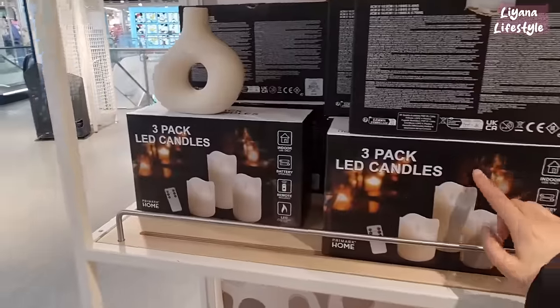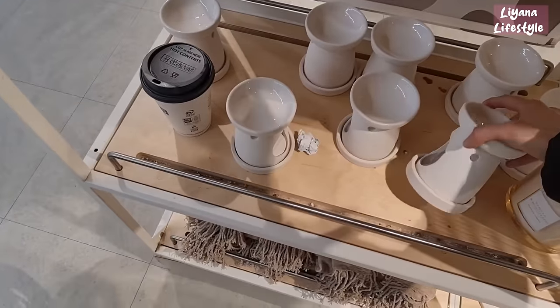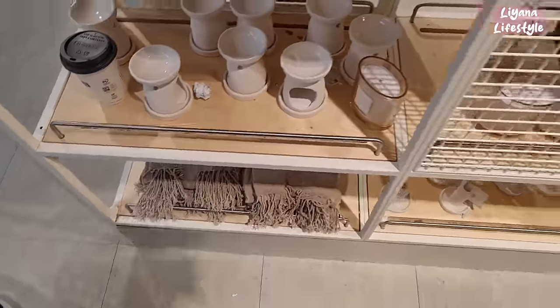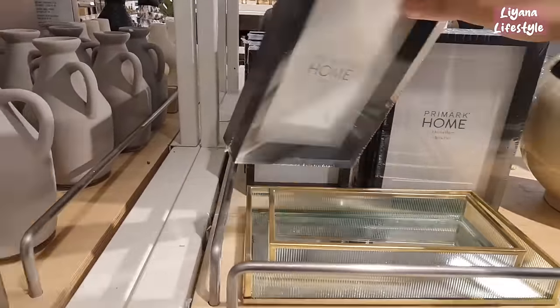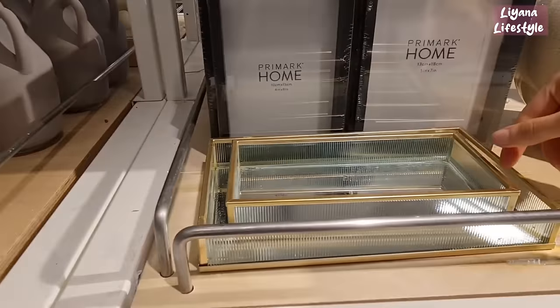Candle holders. They've got some candles here with a remote — these are LED. I like the colour of these, they're also textured, £3. They've got some new frames out in two different sizes — £1.50 for this one, the smaller one is £1.30. I quite like these.